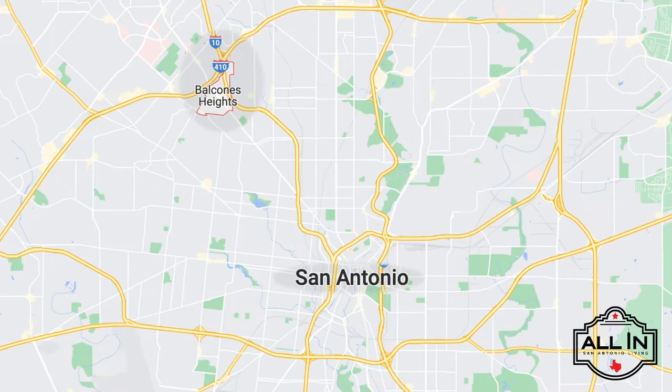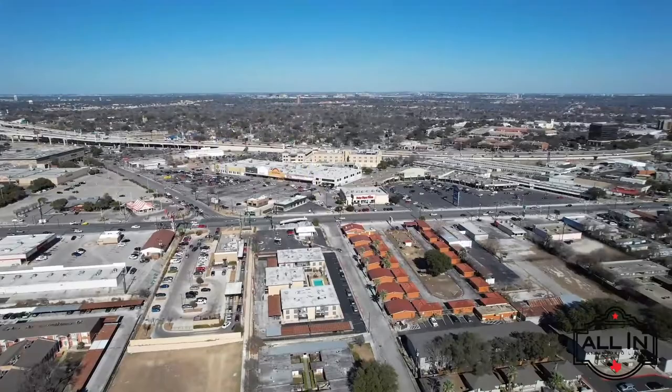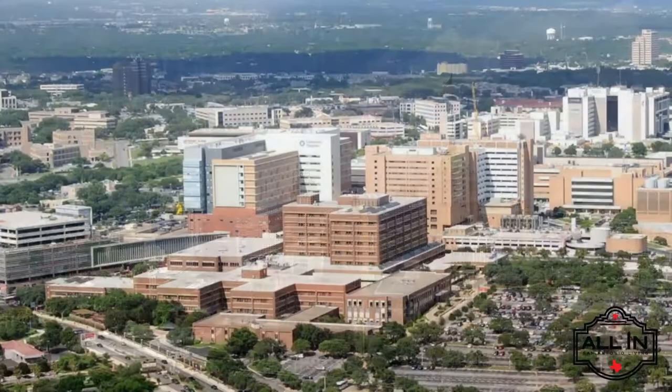The first area we're going to check out is Balcones Heights. Balcones Heights' central location just inside Loop 410 at the intersection of I-10 allows for incredibly convenient access to the surrounding big city. Residents are only nine miles from downtown San Antonio, two miles from the South Texas Medical Center, 12 miles from SeaWorld, and nine miles from Fiesta Texas.